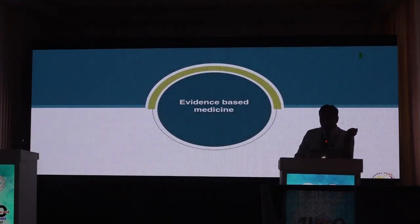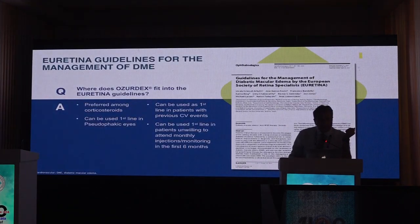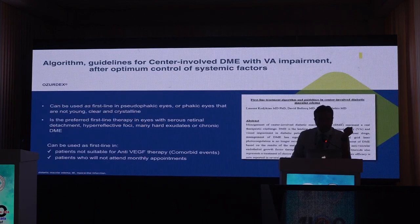Looking at evidence-based medicine, corticosteroids have been established as first-line treatment in many conditions. They can be used as first-line in pseudophakic eyes, in patients with cardiovascular events, in patients non-compliant with monthly injections, and in phakic eyes without cataract that have a clear crystalline lens. It is the preferred first-line therapy in cases with hyperreflective foci and hard exudates, and in comorbid patients not suitable for anti-VEGF who cannot attend regular check-ups.